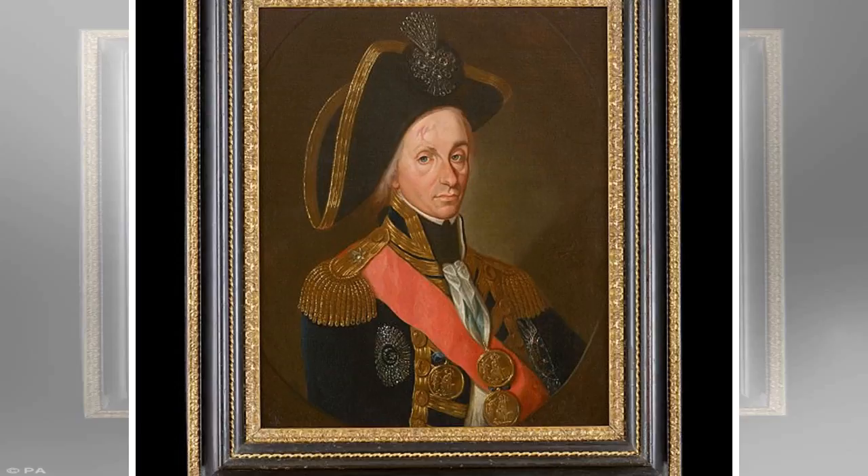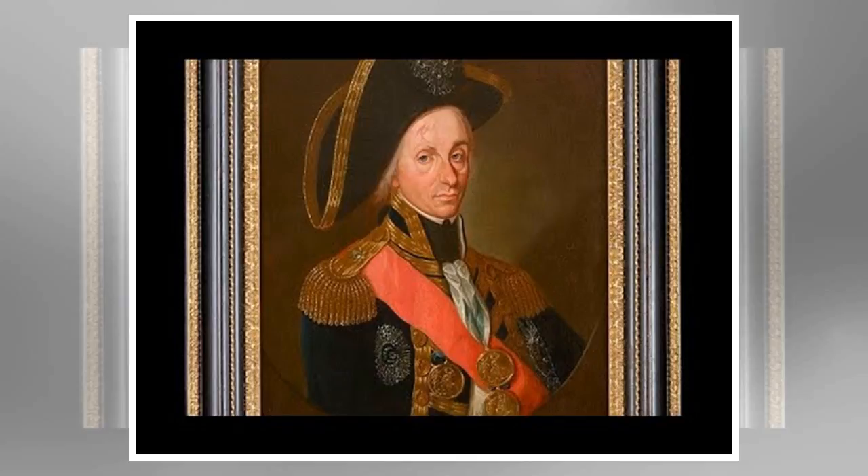A lost painting of Admiral Lord Nelson showing his facial scarring and missing eyebrow is to go on display in London. It is part of a series of portraits of the famous Admiral painted by Italian artist Leonardo Guzzetti in 1799. The painting was last publicly seen in a newspaper article in 1897.